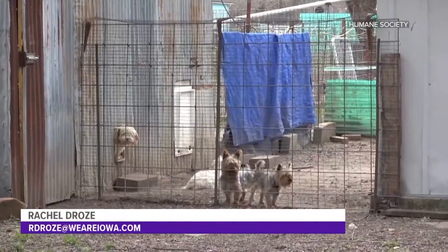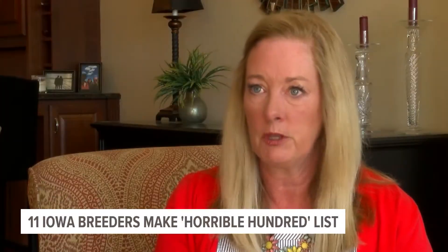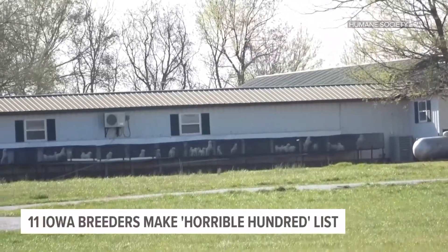So how can you make sure that you're getting a healthy pup? You should be asking a lot of questions. Find out about the puppy's parents and conditions at the breeder's facility or the pet store. Check if the breeder is licensed and if there are any complaints filed against them. Look up the breeder on the Iowa Department of Agriculture's website or check USDA inspection reports. But really, the most important thing is to do a face-to-face visit. Doing your research before buying could save you money in vet bills down the road. Rachel Droze, Local 5 News. We are Iowa.